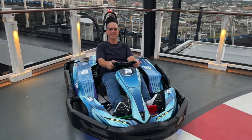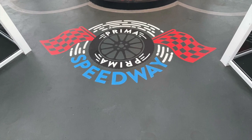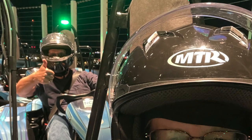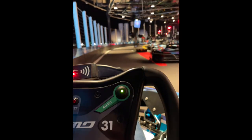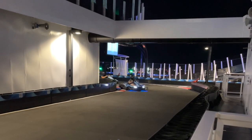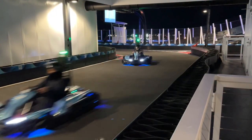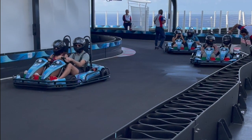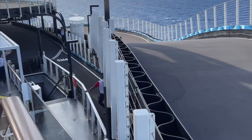On the top decks of the Norwegian Prima, far back aft, you'll find the Prima Speedway. This is the go-kart racing track that is very familiar for anyone who's cruised on Norwegian Cruise Line. This is an opportunity for you to race your friends and family in single-drive carts as you zip around three decks of a racetrack. There are rules, so be sure you're following closely. You do have the chance to give yourself a boost, so really enjoy this fun track. There's also a double car available for those who don't want to drive or want to drive with their best friend beside them.